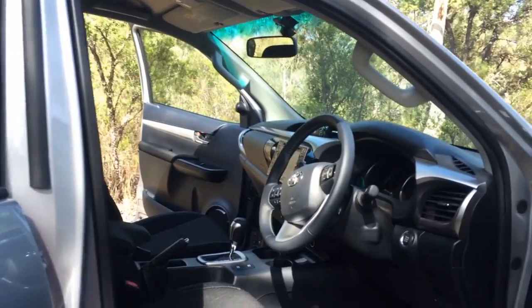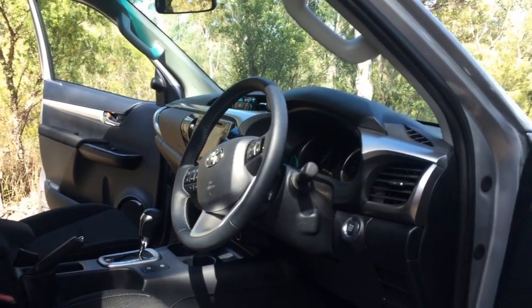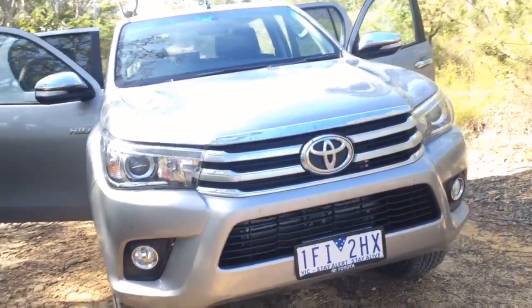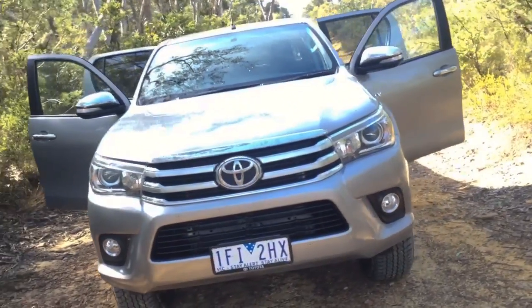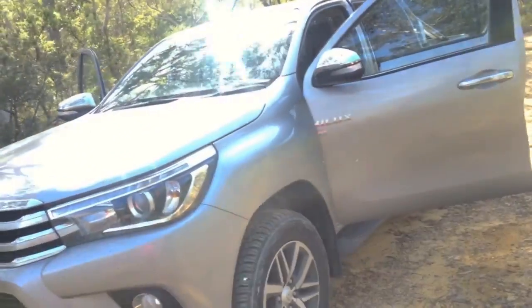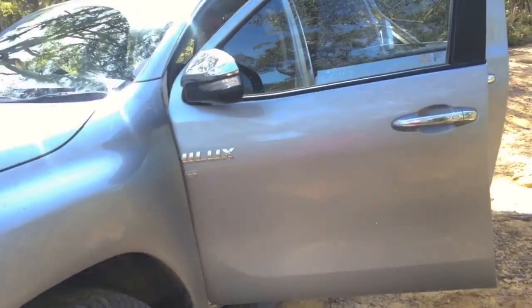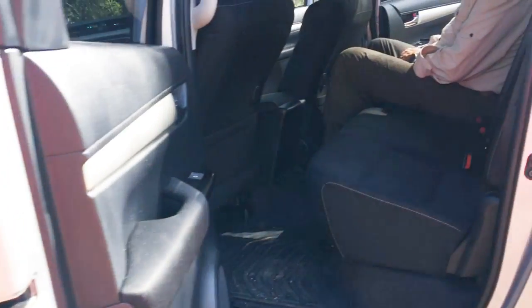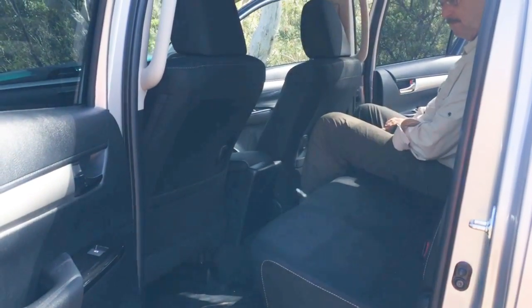This crew cab is an SR5 model. It has a car-like dashboard now. Ergonomics are very good, vision is excellent, and the mirrors are good. The front seats are very comfortable and supportive for long distances. The rear is a bit squeezy — not a whole heap of knee room.